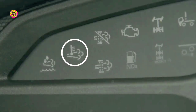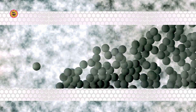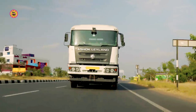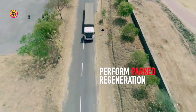If the HEST lamp does not glow within 15 minutes, then proceed for parked regeneration. If timely regeneration is not done, the soot deposition on the DPF will increase to higher levels. The DPF lamp will start blinking, resulting in a drop in pickup of the vehicle. In such a situation, the driver needs to perform parked regeneration.